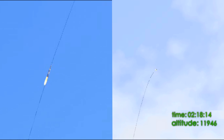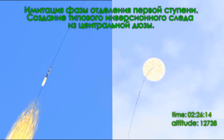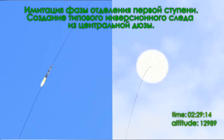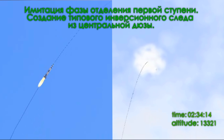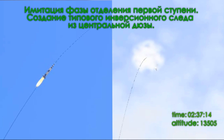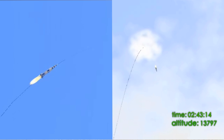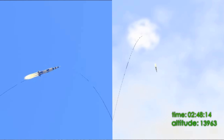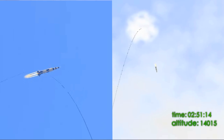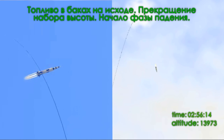Inboard cutoff. Inboard engines out. Downrange, 35 miles, 30 miles high. Standing by for the outboard engine cutoff now. There it is, right on the pitch. And ignition. Houston, thrust is go, all engines, you're looking good.